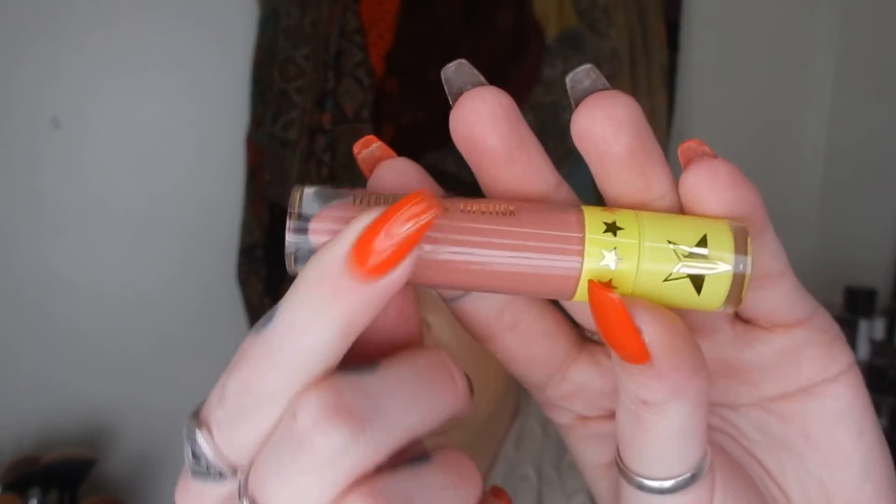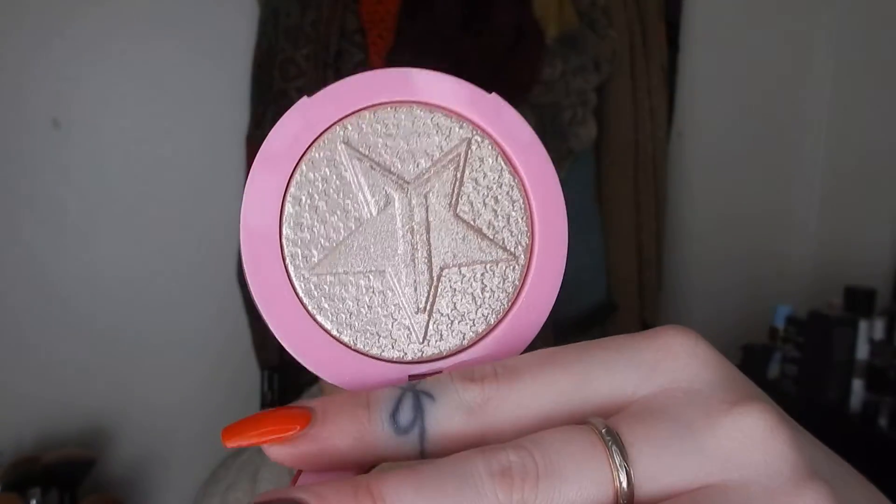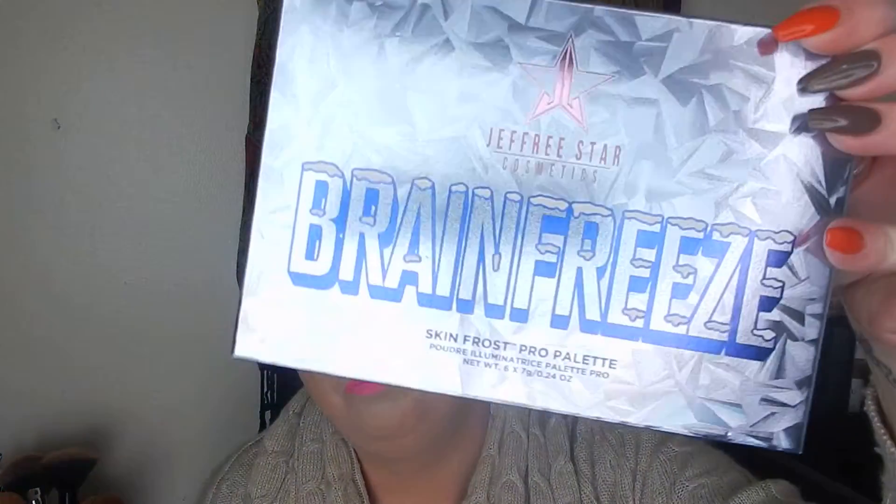The final haul is from Jeffree Star. When he did his summer launch I picked up quite a few things. First I got one of his liquid lipsticks in the shade Fully Nude — it's just a really nice nudie colour. I also got one of his lip scrubs, the Cucumber Mint, which sounded right up my alley. I got one of his Supreme Frost face highlighters in Diamond Wet, which is really pretty. And palette-wise I got all three: the Brain Freeze highlighter palette, the Jawbreaker eye palette — the biggest he's released yet — and the Mini Breaker, the smallest he's released yet.